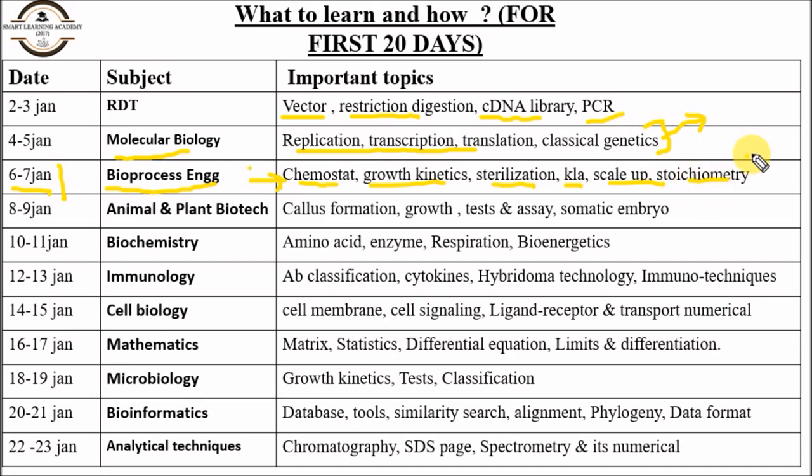If you cover these topics thoroughly, there is no need to learn every topic in the syllabus. Please focus on these topics — they are very important and four to five or six questions come every year from them. For animal and plant biotech, focus on callus formation, growth curve, growth criteria, tests, and assays.